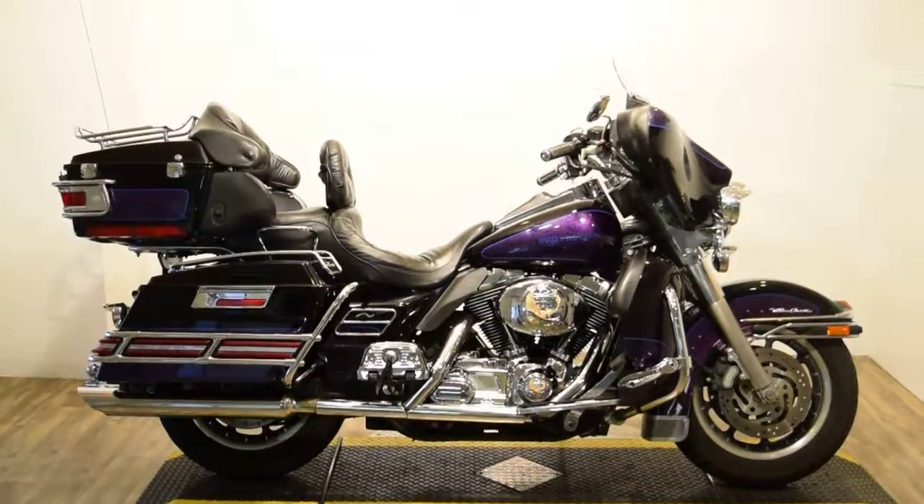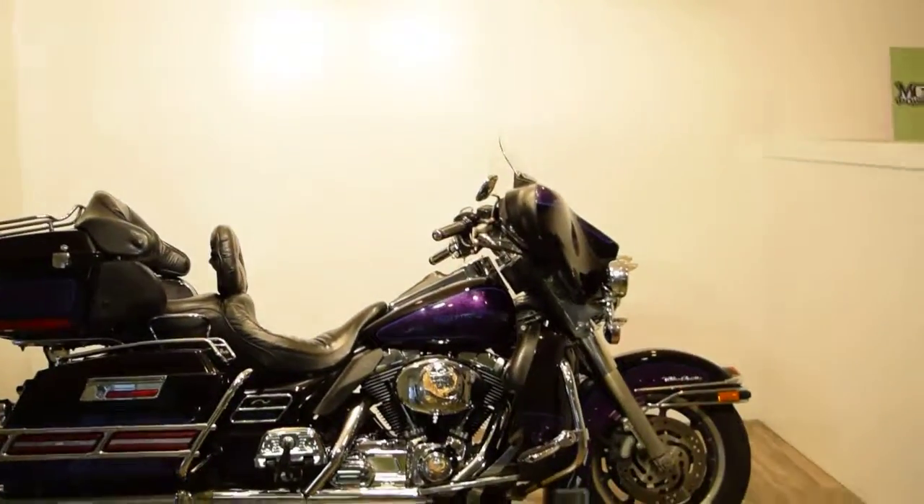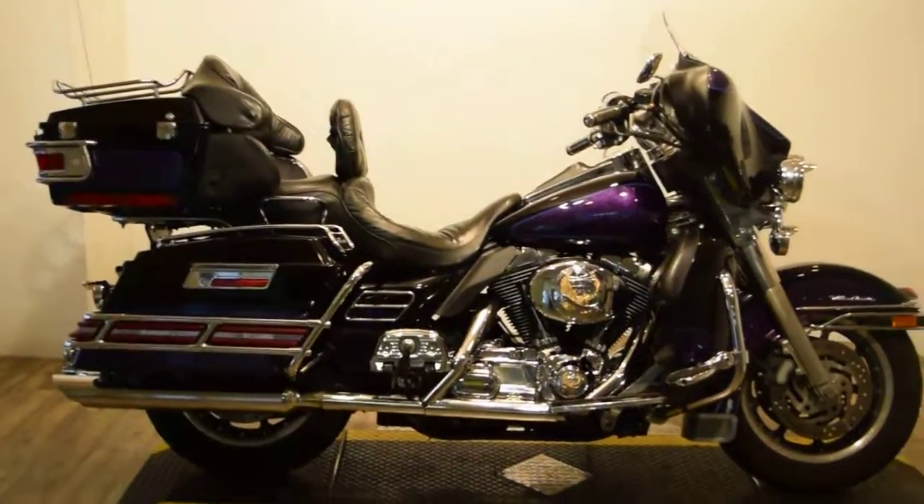Monster Power Sports is offering this 2002 Harley Davidson Ultra Classic. This bike has a ton of extras on it.